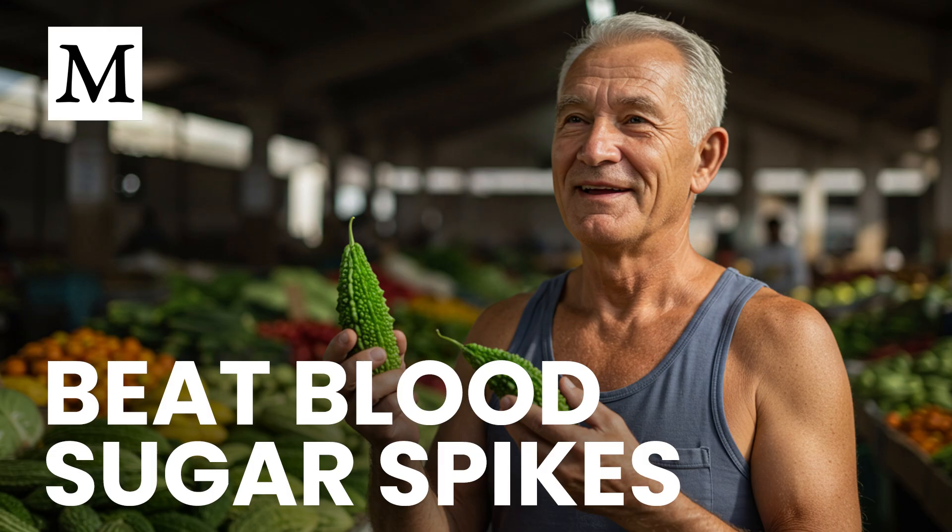Welcome to Dr. Mercola's Cellular Wisdom — quick, easy-to-listen summaries of our latest articles, perfect for when you're on the go. No reading required. Subscribe for free at Mercola.com for the latest health insights.